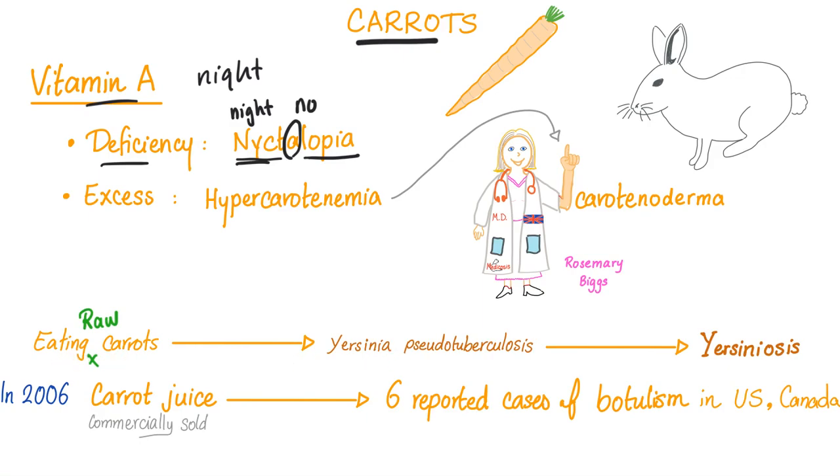Eating raw carrots can lead to Yersinia pseudotuberculosis, which can lead to yersiniosis. Instagram influencers have left the chat. Does that mean every person who eats raw carrots will get it? No, it doesn't mean every patient. Instagram influencers have rejoined the chat.